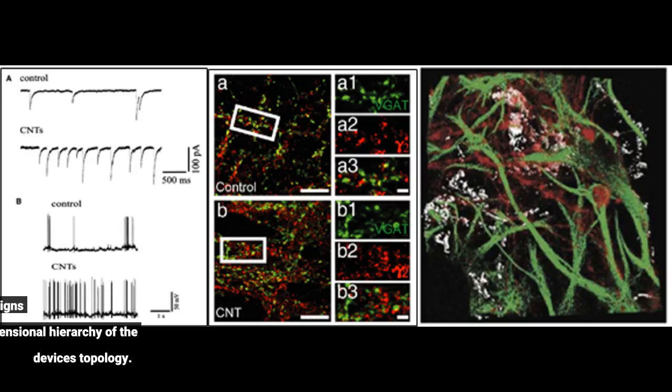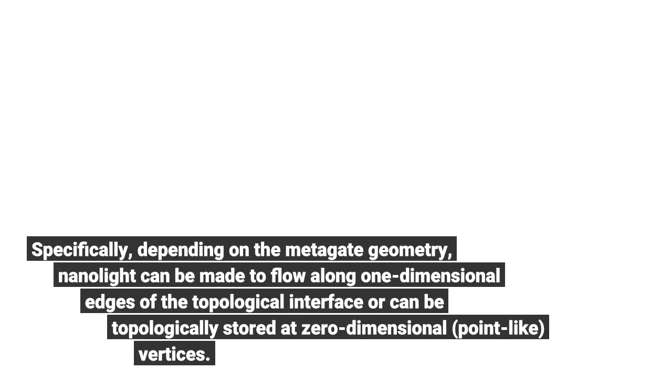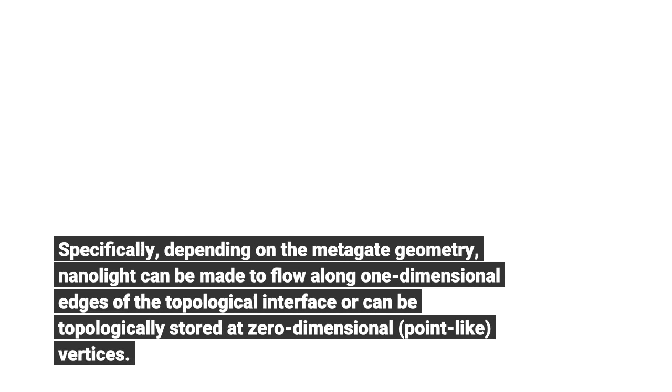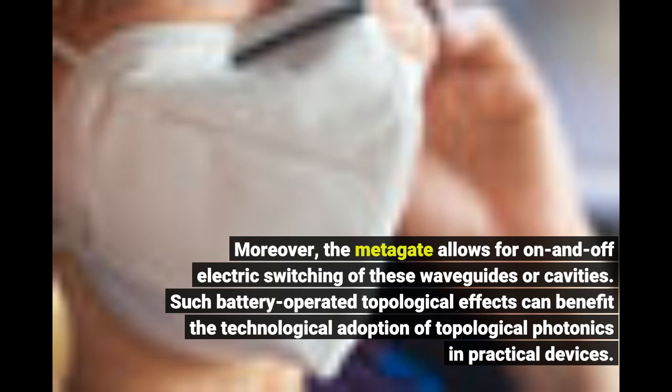Different choices of metagate designs demonstrate the dimensional hierarchy of the device's topology. Specifically, depending on the metagate geometry, nano-light can be made to flow along one-dimensional edges of the topological interface, or can be topologically stored at zero-dimensional point-like vertices. Moreover, the metagate allows for on-and-off electric switching of these waveguides or cavities. Such battery-operated topological effects can benefit the technological adoption of topological photonics in practical devices.